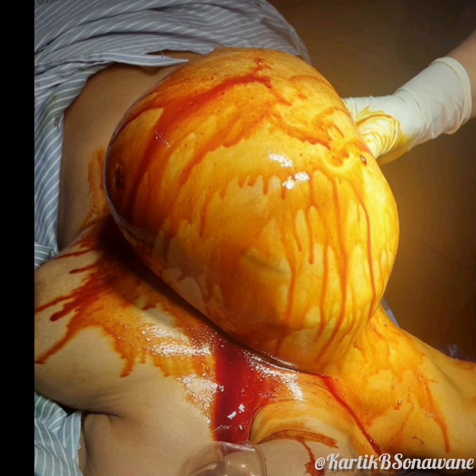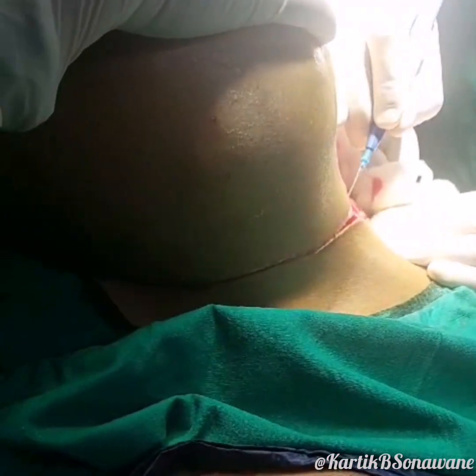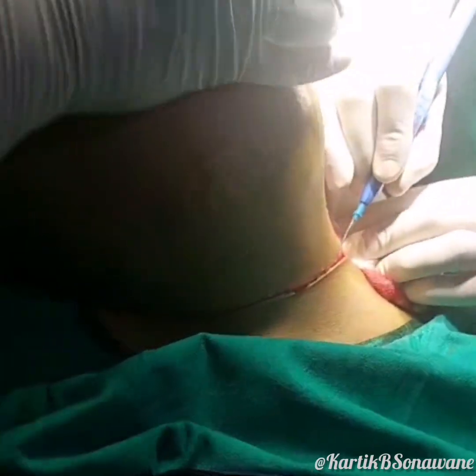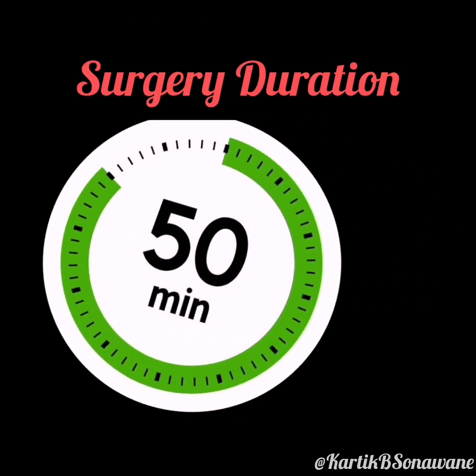Upon incision, the patient was completely pain-free and comfortable. Optimal sedation was achieved with intravenous fentanyl and midazolam to enhance intraoperative comfort. Following tumor excision, an erector spinae plane block with 15 milliliters of 0.25% ropivacaine was administered for extended postoperative pain relief. The surgery proceeded smoothly and lasted 50 minutes.